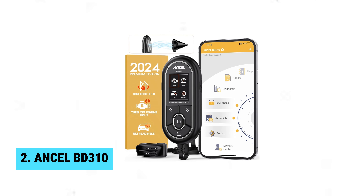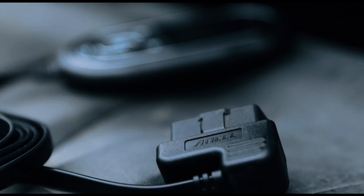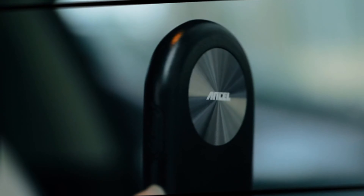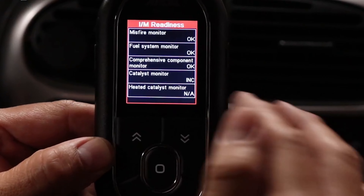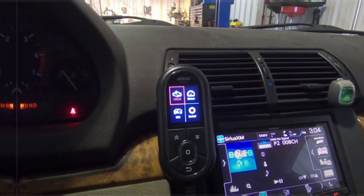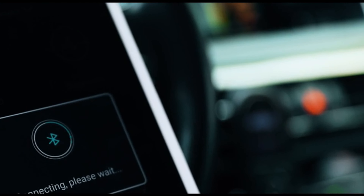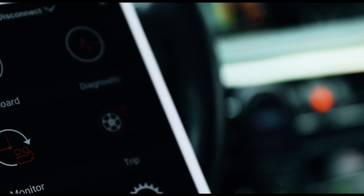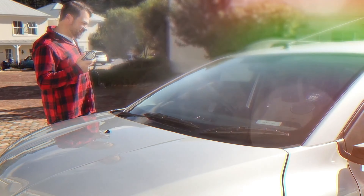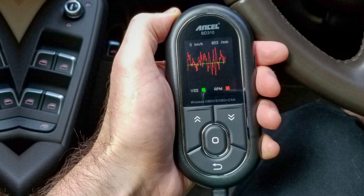Number 2: Ancel BD310. This practical and cost-effective tool offers professional diagnostic capabilities in a user-friendly package. One of the standout features of the BD310 is its multifunctional connection options. This unique scanner can be used as a handheld device, connected to your mobile phone or tablet via Bluetooth, or even as a supplemental instrument panel display. The heater vent mounting kit and magnetic backplate make it easy to use in any situation.